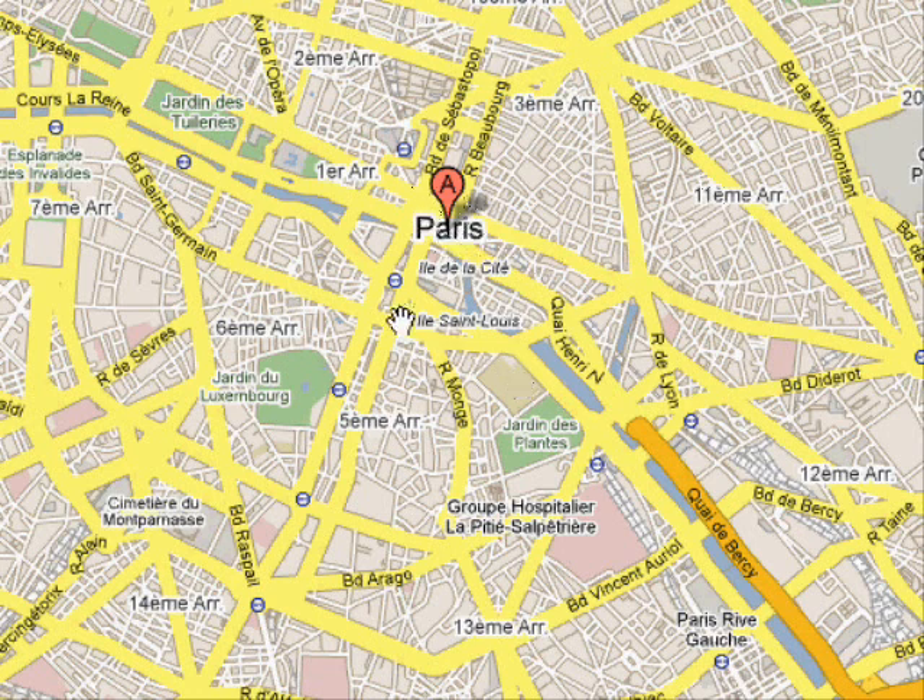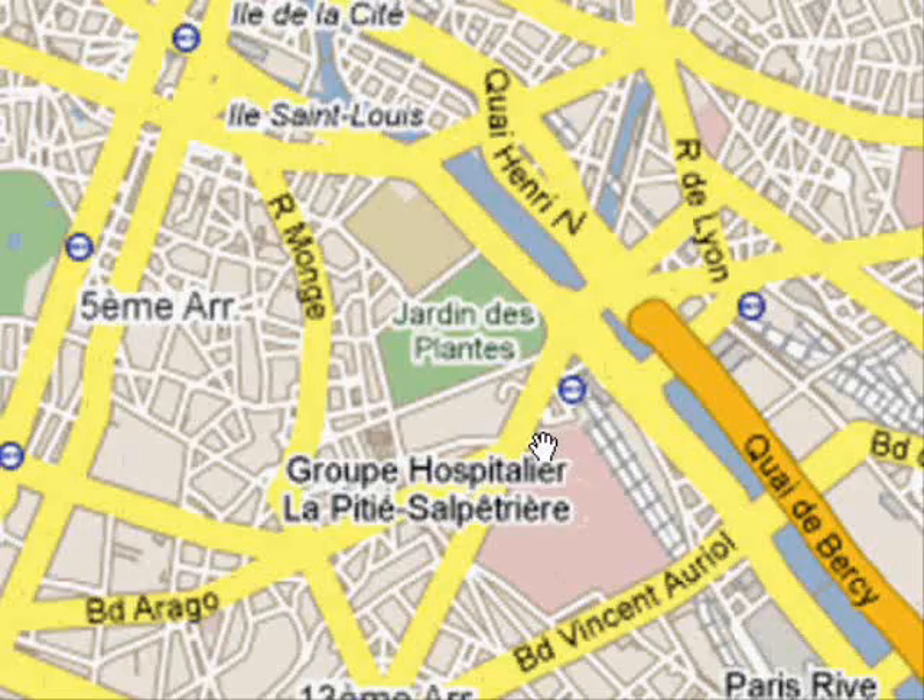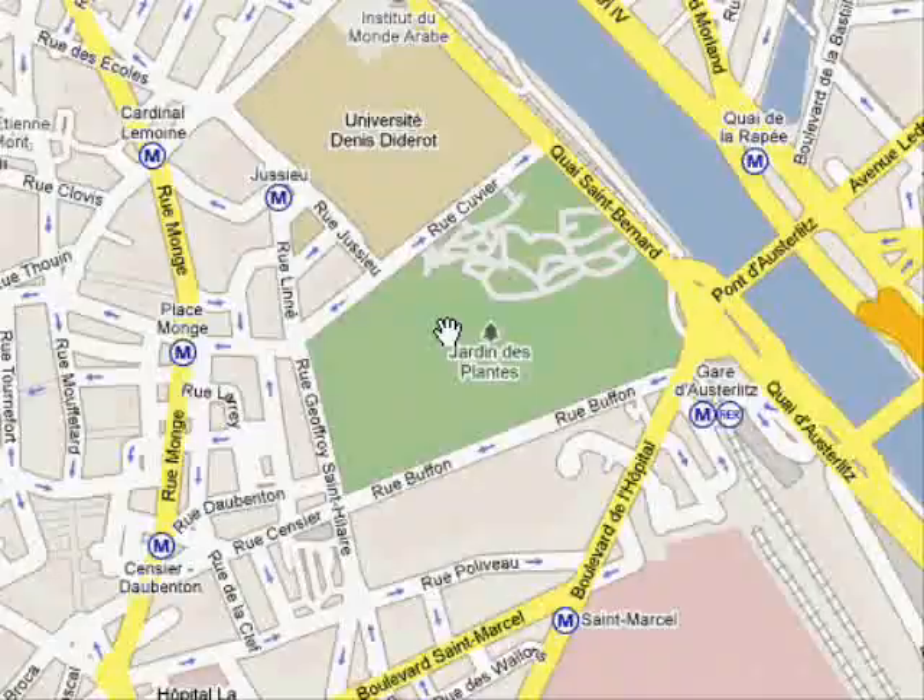There we are — there's the centre of Paris, there's the two islands, and where we're going today is here: Jardin des Plantes. Let's zoom in on that.